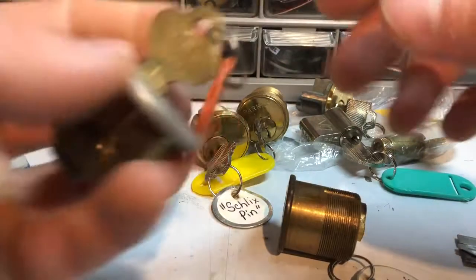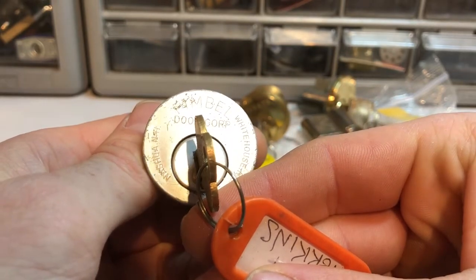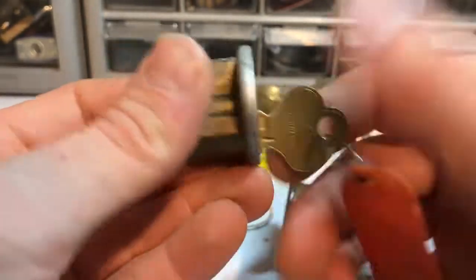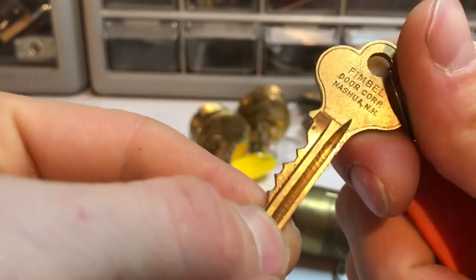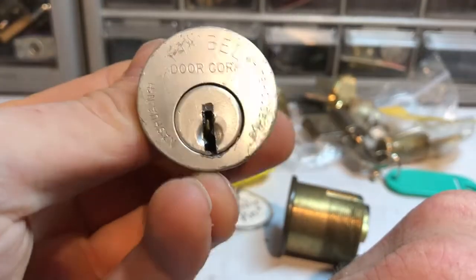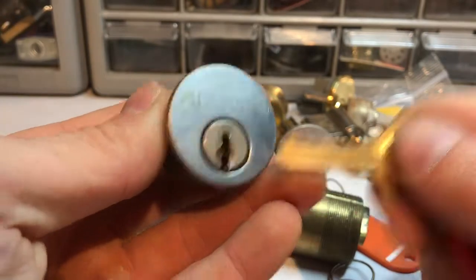Let's get into that in a second. I can't quite tell what that letter is — it's kind of scratched up there. Oh, Randy Perkins! Well, I've never picked one of his and I haven't seen him in forever either. It does say Fimble on there — very cool, nice open keyway. It's been a long time since I've seen Randy Perkins around. I don't know how he's doing. I'm sure some of you guys are probably in contact with him.